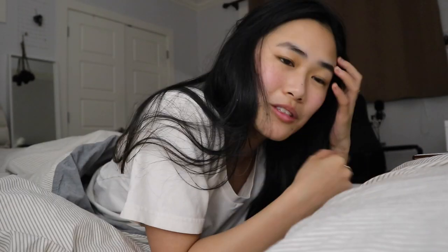It is currently 11 and I'm going to try and sleep now. I really want to make it a habit to wake up early again, but yeah, I'm going to sleep now and I'll see you guys tomorrow morning.